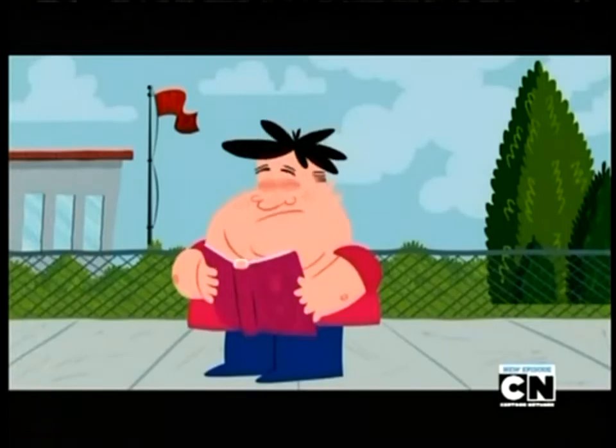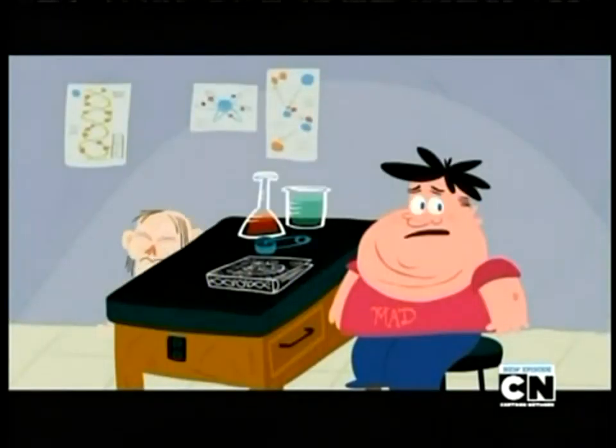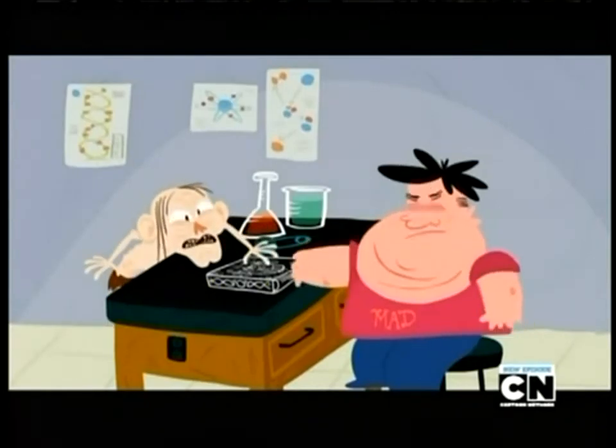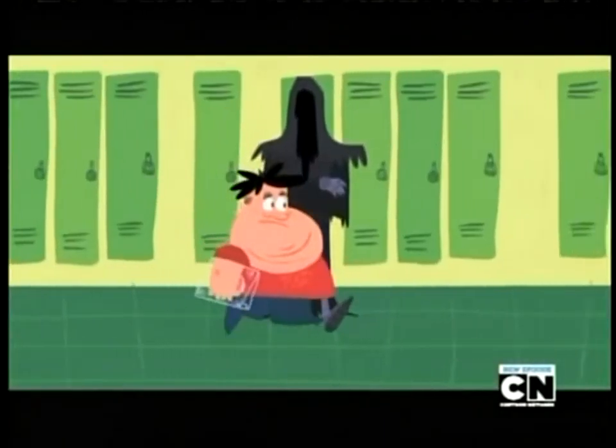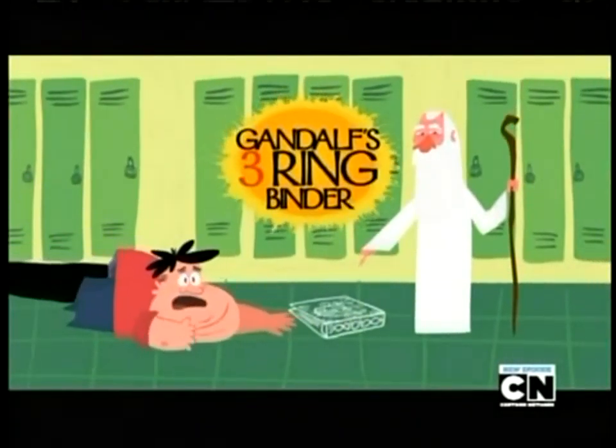From evil ring wraiths, to that creepy kid in science class. Give me my precious. Gandalf's three ring binder. Look how sturdy it is!